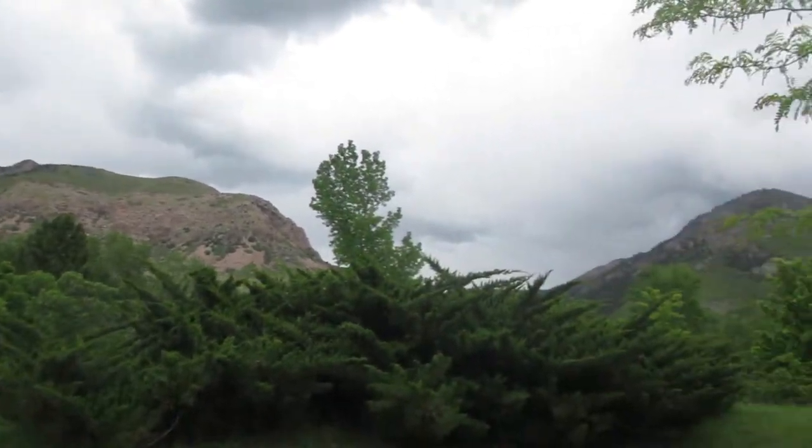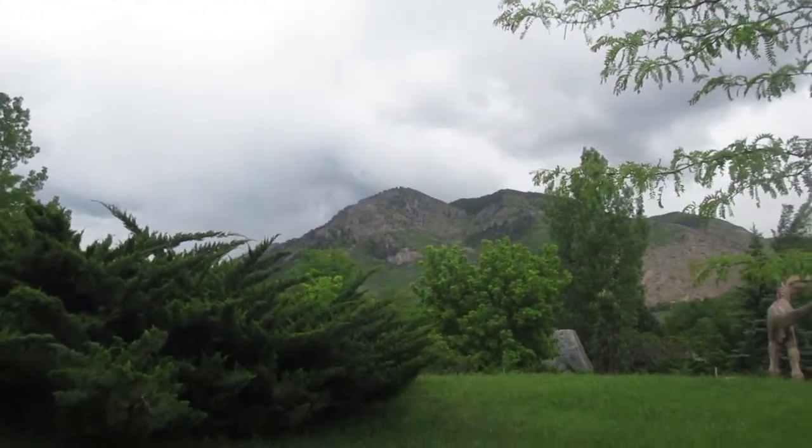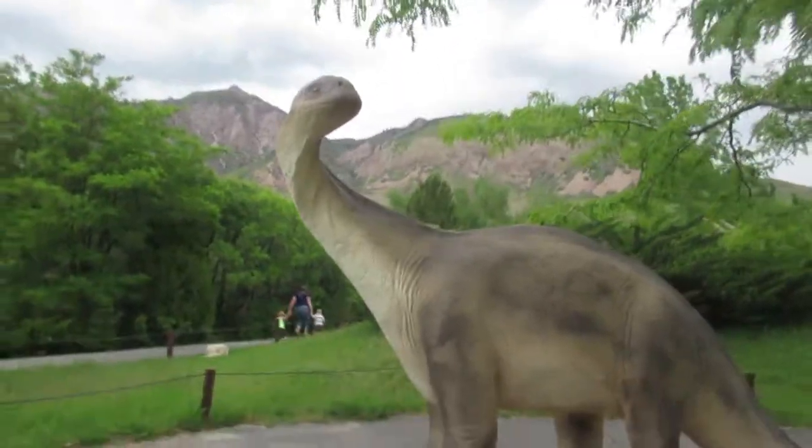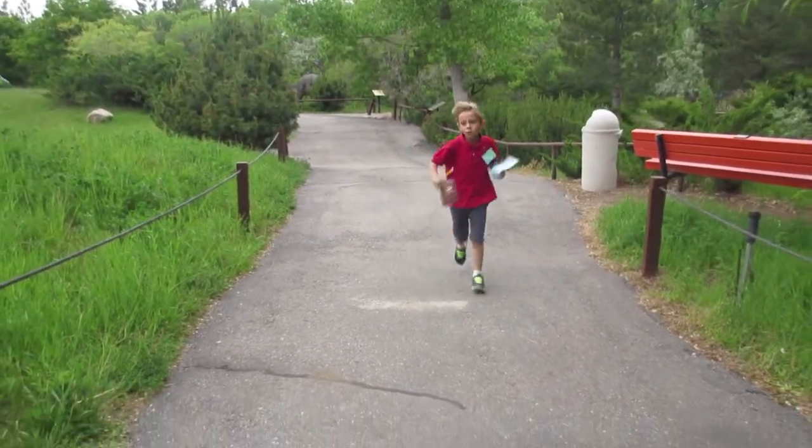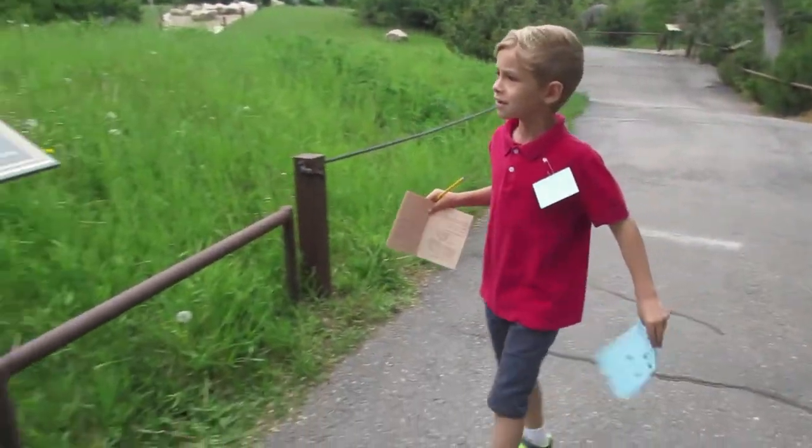Have I mentioned how pretty Utah is lately? Look at this sight. We're nestled in here in Utah amongst the dinosaurs. We're gonna ride him. Utahraptor. Tayden, what's this one? Utahraptor. The Utahraptor.